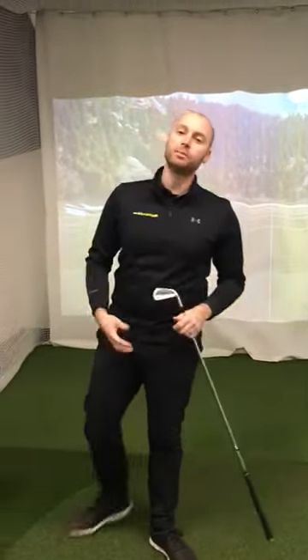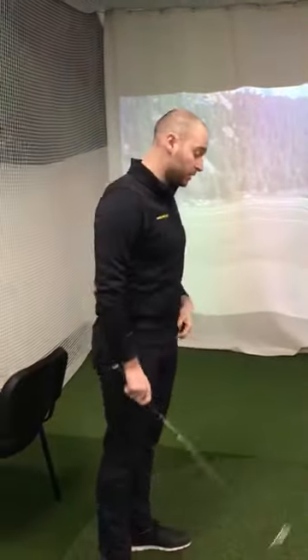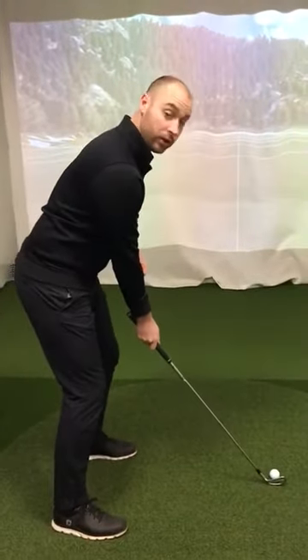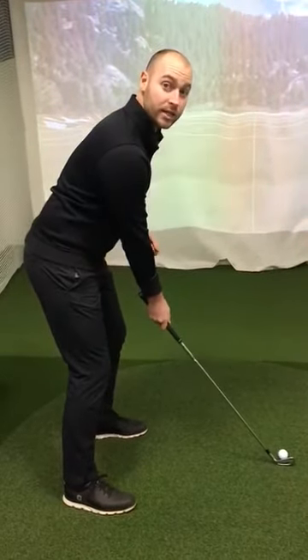Hi there folks, I'm Bobby Rushford, the PGA Teaching Professional here at The Golf Asylum. Today we're in our swing studio and we're going to look at a swing fault called early extension.